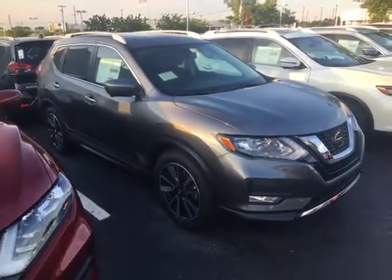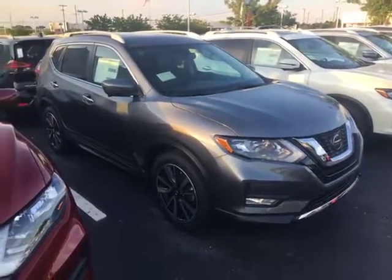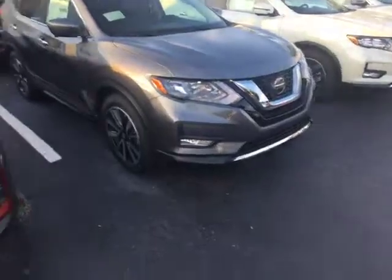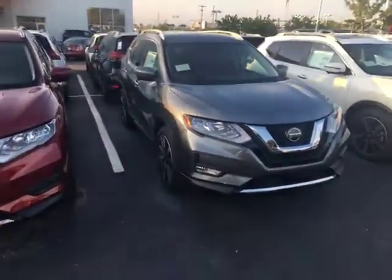Hi Jimmy, this is Kelly at Jackie Cooper Nissan, and this is that Rogue that I was telling you about — the SL. It's got the fog lights on the front, the nice wheels. This is the non-sunroof car.